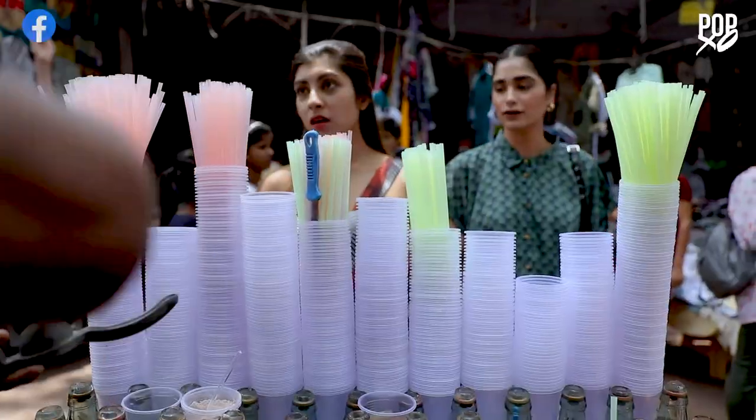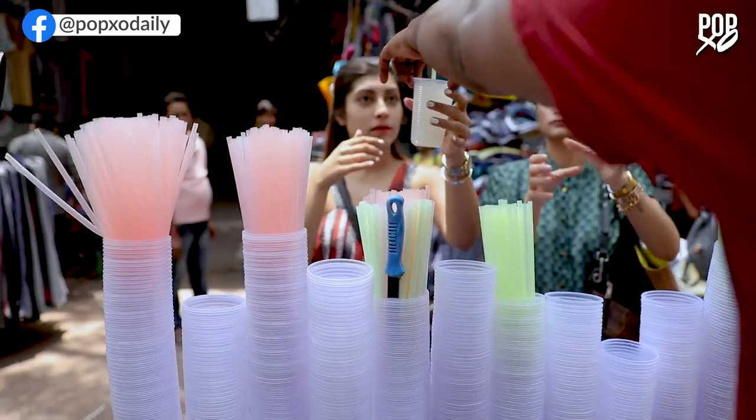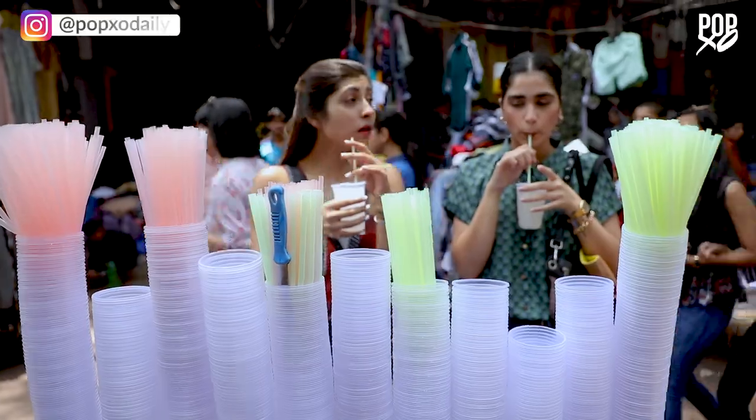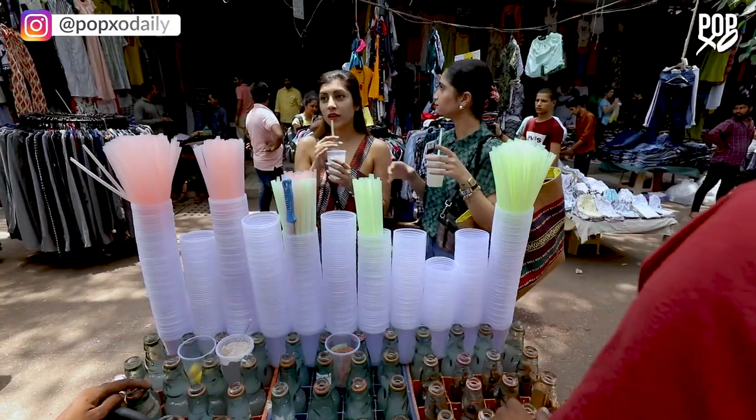Two banta — one masala, one without masala. How much? Thank you. Let's go.